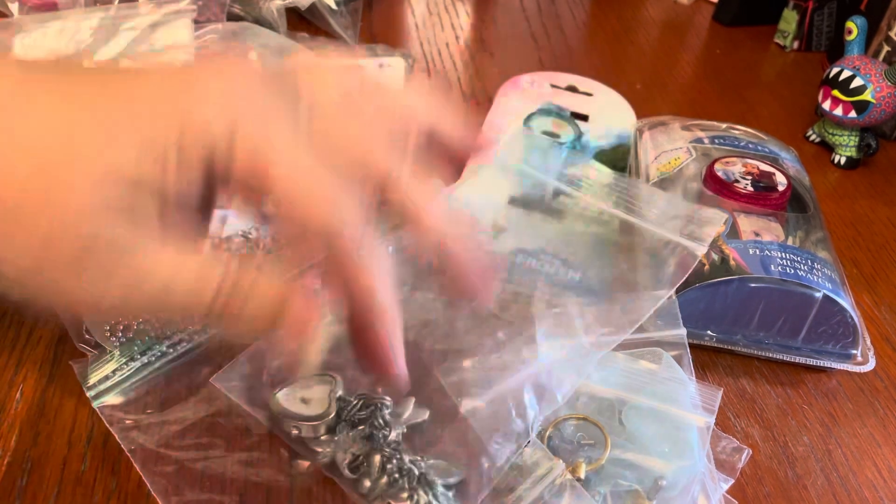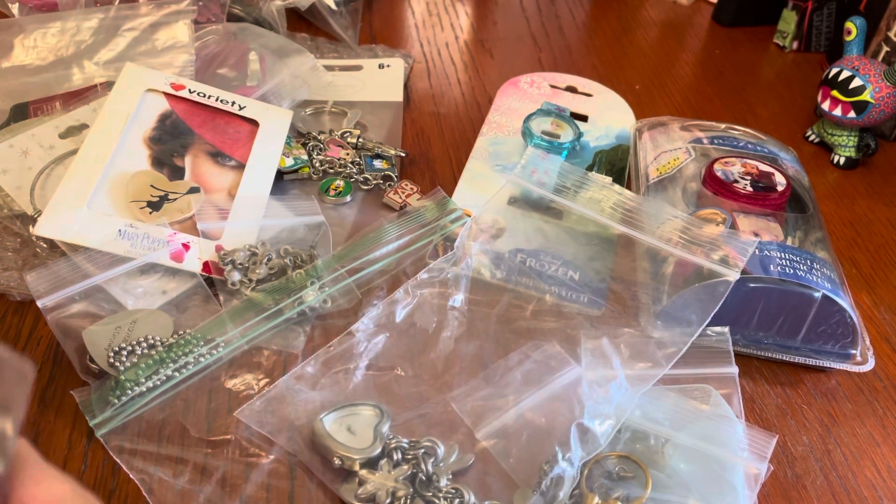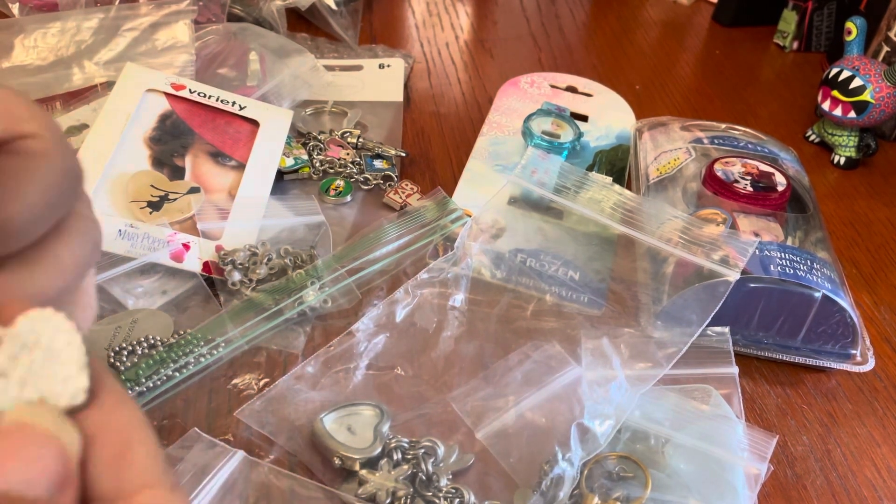This is what I'm saying — should I pull that charm off and put it on the bracelet with all the other Disney stuff, or sell it separately? Because yeah, it's weird.